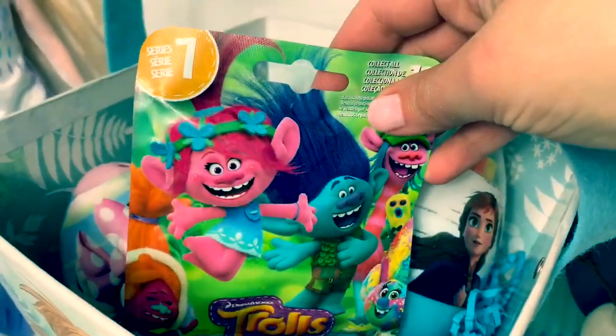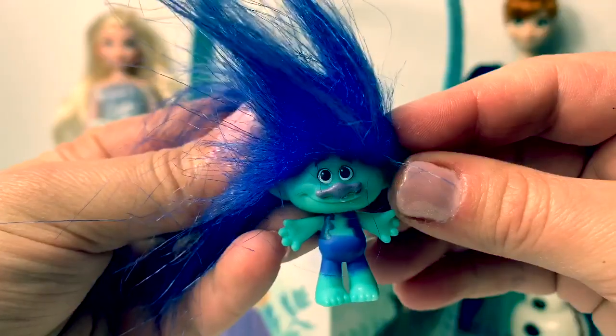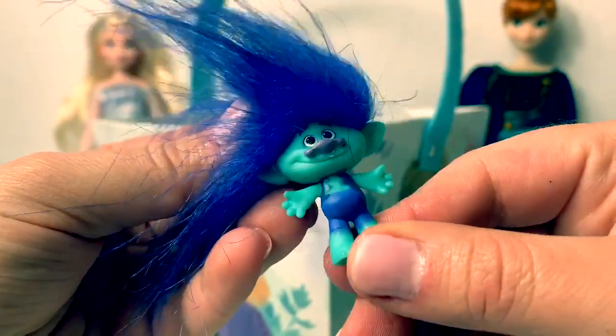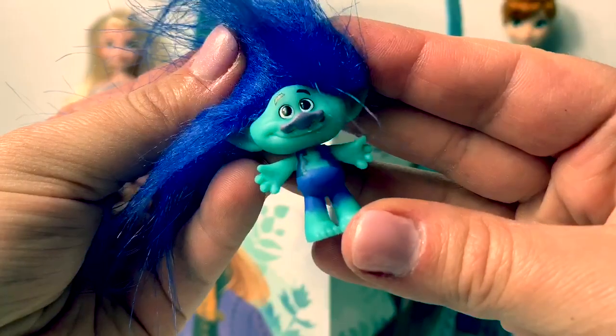First let's open Trolls. It's Branch with blue hair. And look at his crazy hair. So awesome!